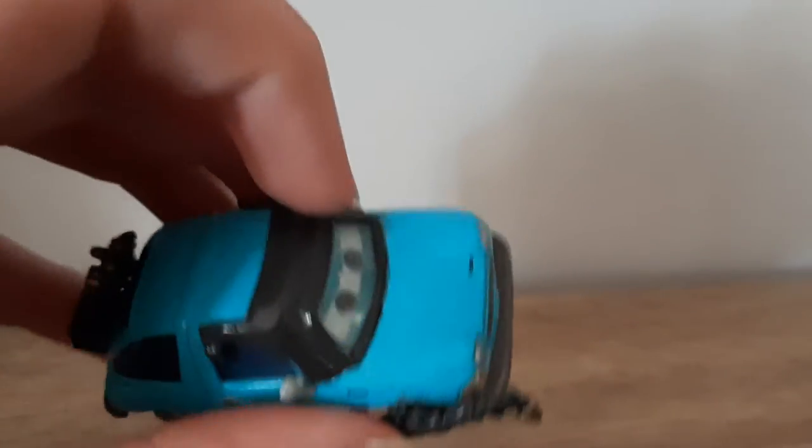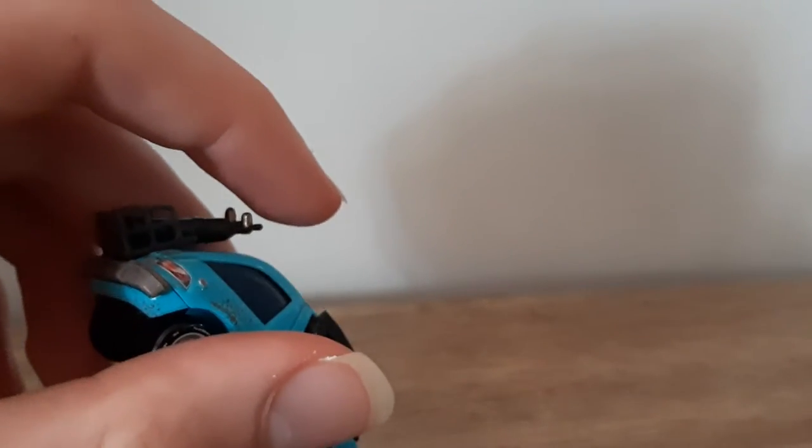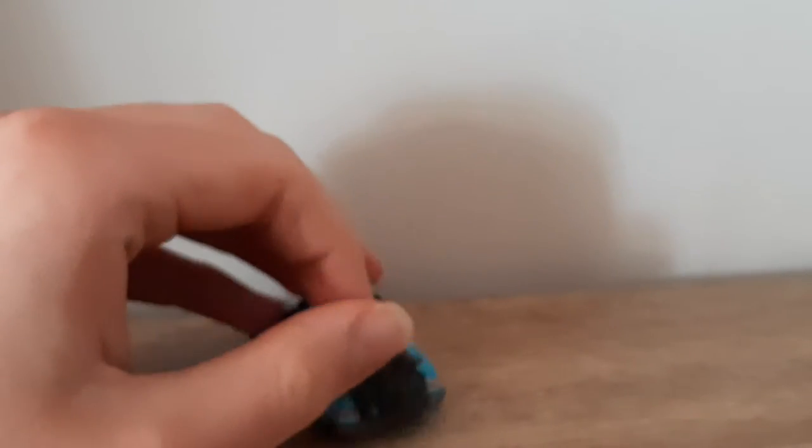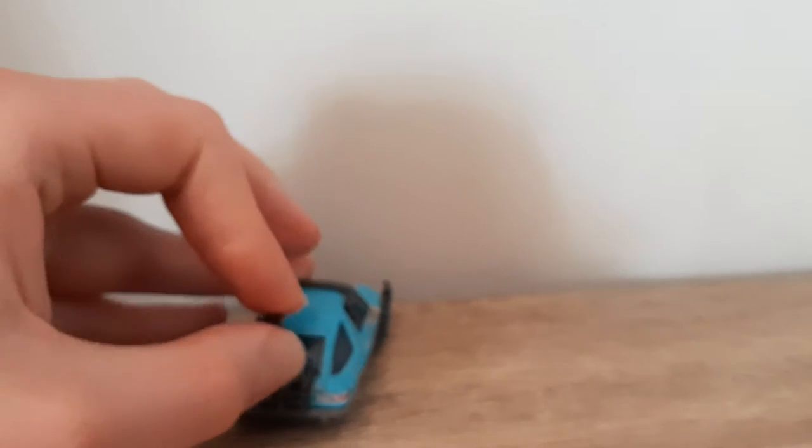We've got the actual blowtorch here, with a face mask which is not removable — one of our cars would wear a face mask in today's day and age. There are gas bottles here, and you can actually take the gas bottles out. They're still connected to the car though, but they can be taken out and put back in.